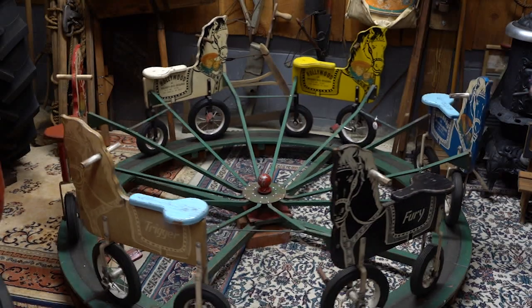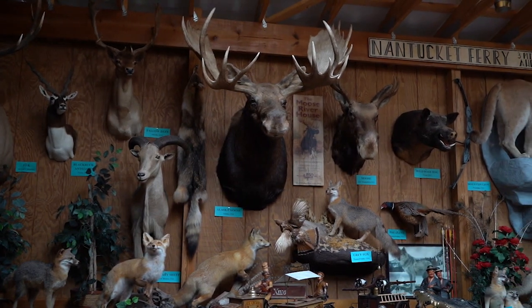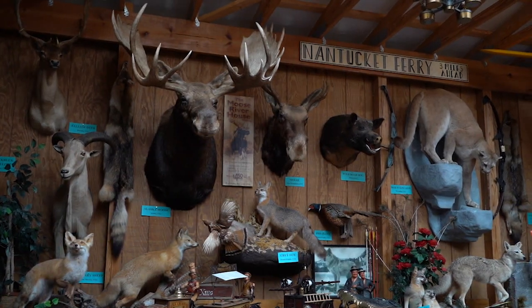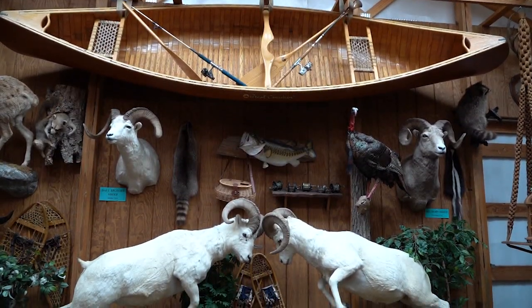While the ponies on the carousel may be make-believe, Don has an entire room devoted to real — although no longer living — animals. Don't let the pets here at Clover Hill Farm see this room. What's one of your favorite items in the place? I'd say the taxidermy room that he has. I just love seeing all the animals — we weren't expecting to come back with all of this. He was going for one and came back with many.